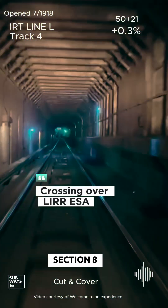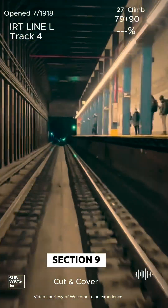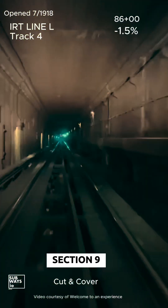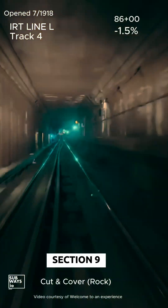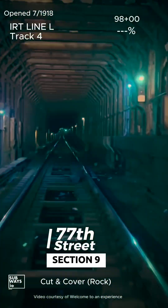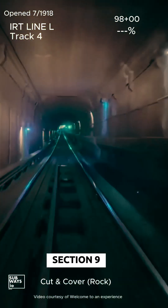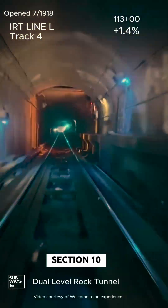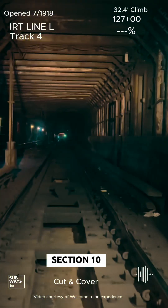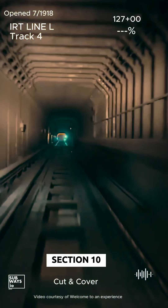The northern section of the line navigates challenging geography and elevation changes, resulting in several areas with 3.0% grades. We'll highlight a few of the notable climbs and descents. We are now at the highest elevation of Route 5 in Manhattan. The line descends approximately 70 feet over a span of 3,200 feet — keep an eye on this section.